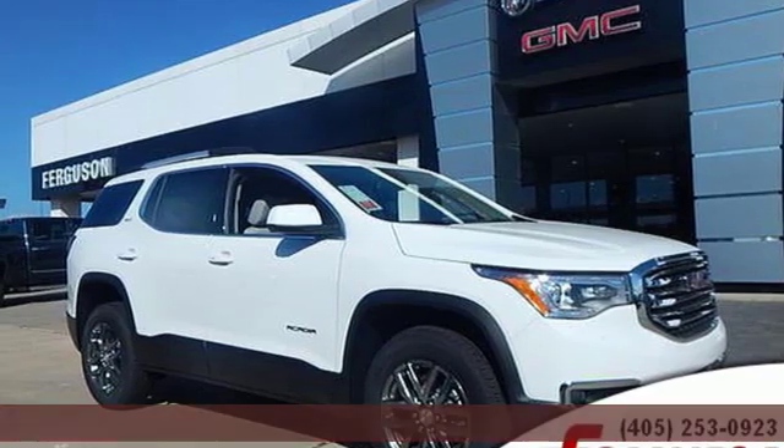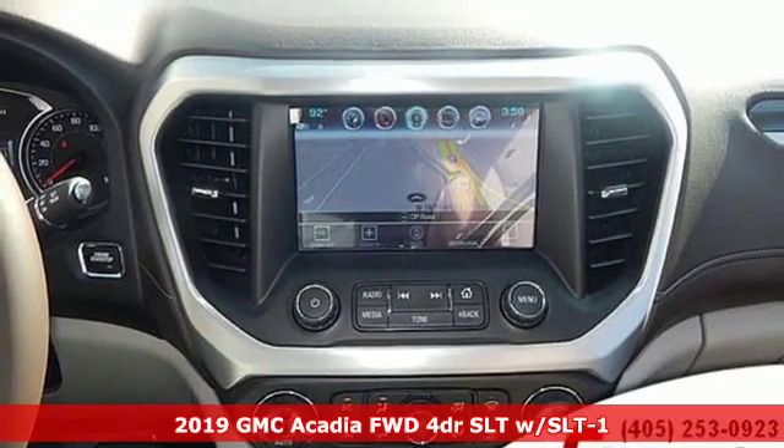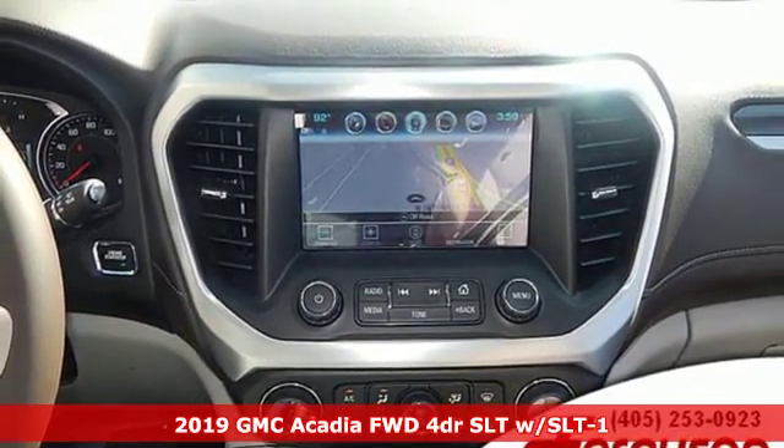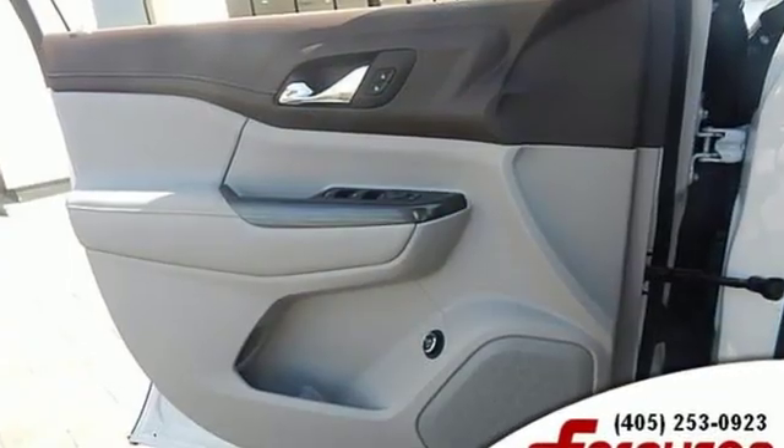It's a new 2019 GMC Acadia. It's just what you need in a full-size crossover — a large and impressive interior with functional carrying capability. It's equipped for all your driving needs and wants.